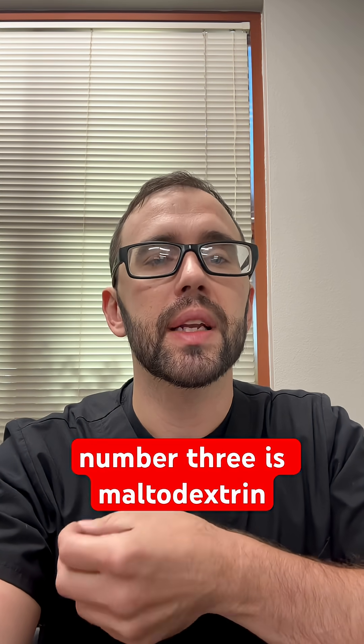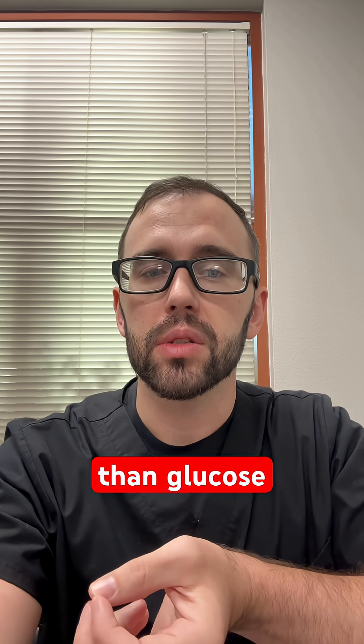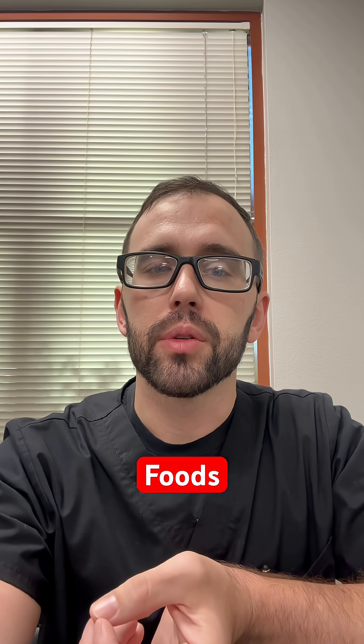Sugar number three is maltodextrin in processed foods, found in low-fat yogurts and sauces. It raises blood sugar faster than glucose, damaging nerve endings. Check labels and choose whole foods.